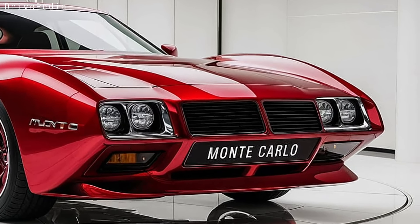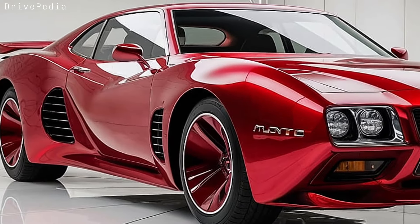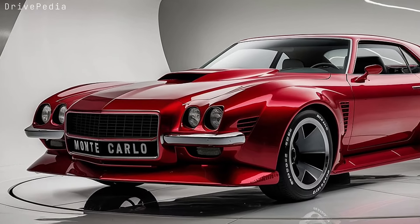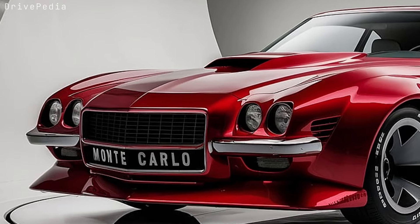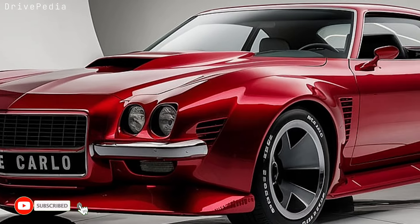Beneath that sleek exterior lies pure muscle. The new Monte Carlo comes equipped with a 6.2L V8 engine, delivering an exhilarating 485 horsepower and 470 lb-ft of torque. Whether you're cruising down the highway or tearing up the track, this beast is built for speed and precision. The sound of that engine is unmistakable — it's the heartbeat of a legend reborn.